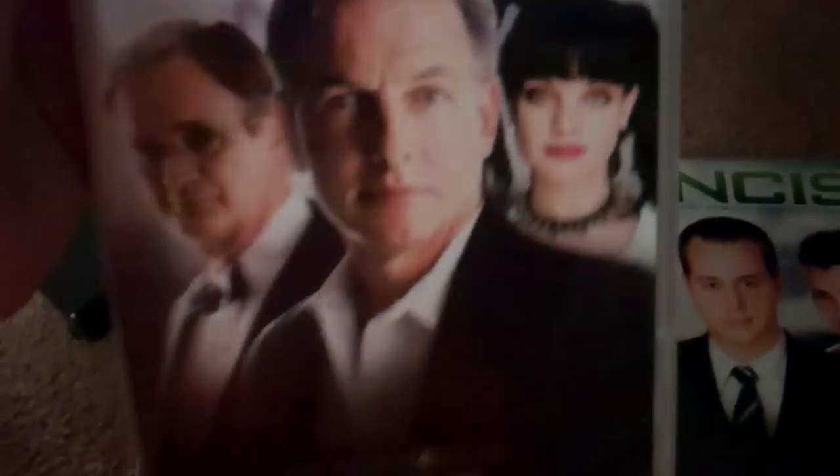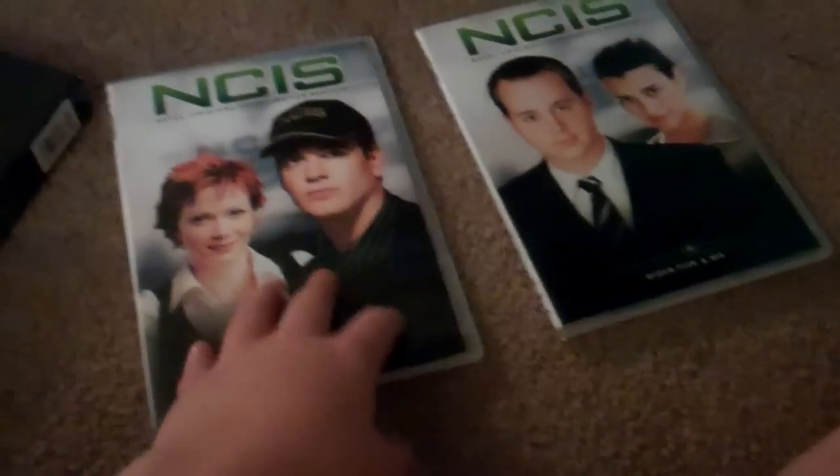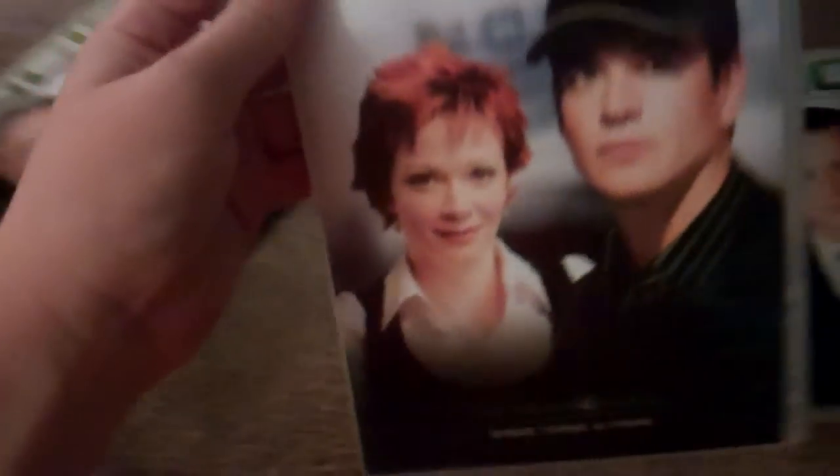Here's the case that holds disc 1 and 2, which has Gibbs, Ducky, and Abby on it. Spine and the back. And this time I'm actually going to show you all the cases, and then I'm going to open them up and show you all the discs. Here's the case that holds disc 3 and 4, which has Jenny and Tony on it. Spine and the back. And here's the case that holds disc 5 and 6 with McGee and Ziva on it. Spine and the back.